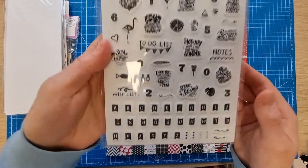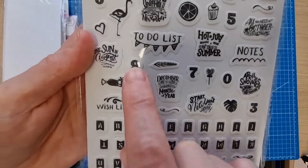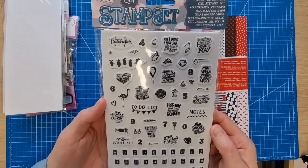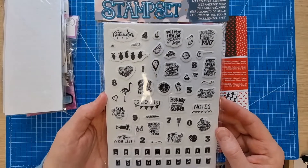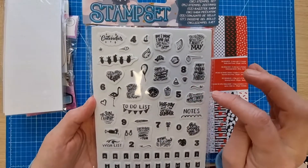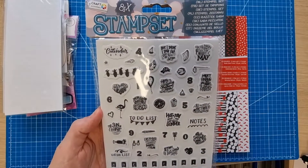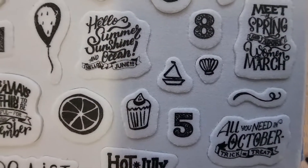I surprised myself by getting a stamp set. I got it mainly because of the small numbers and small letters at the bottom. I've got one set of small numbers but one number has gone missing, so that's the main reason. It also has little icons for each month — like fish and chips, summer, October-themed things. I thought I could make use of all the little icons.